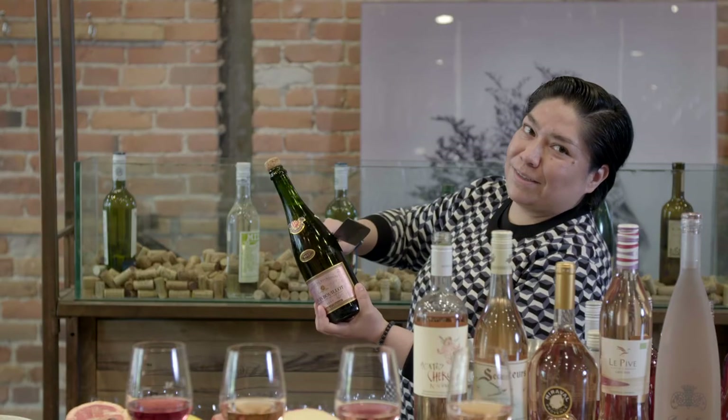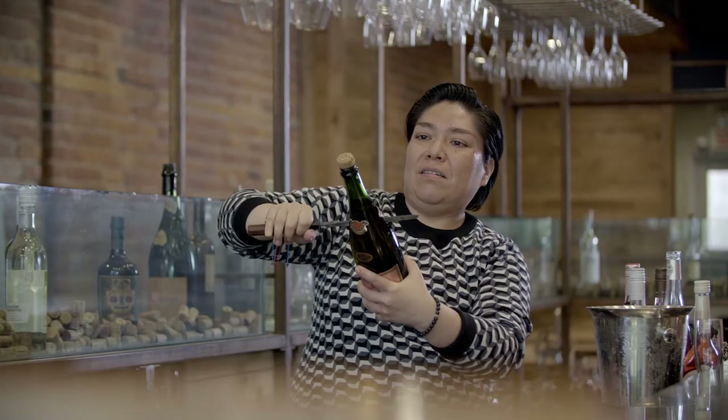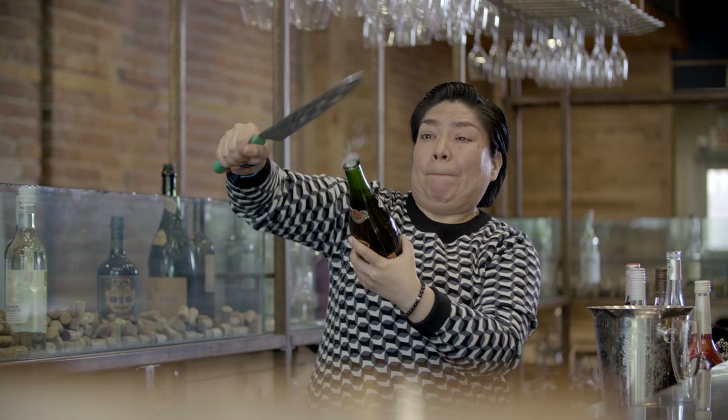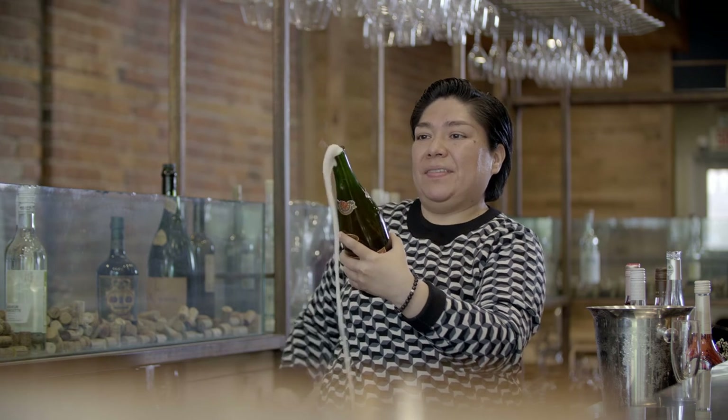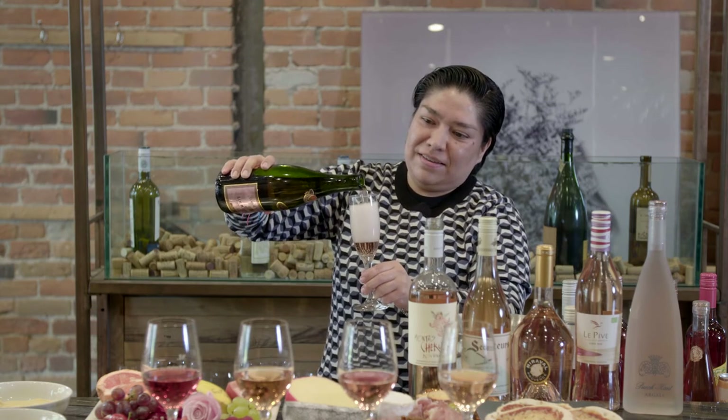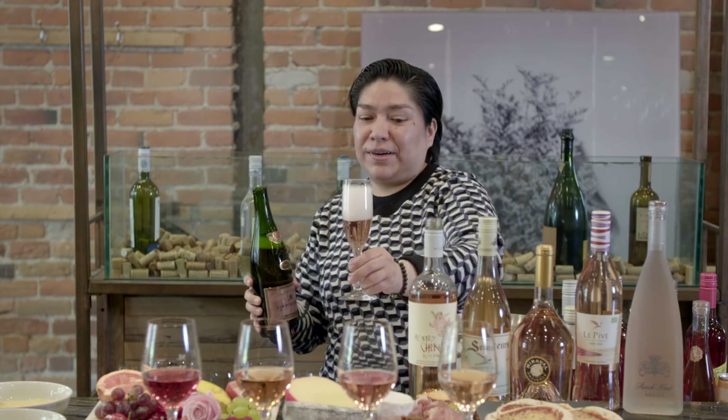So here we go. The most interesting way to open a sparkling wine. Rosé is a very, very big style of wine, and if you want to discover something new, I'm sure you can find something different each day if you try a different rosé wine.